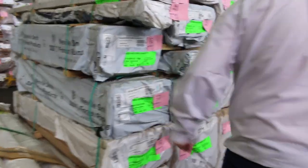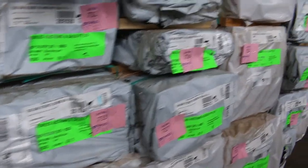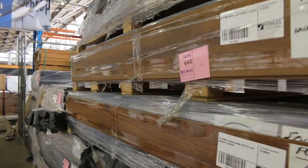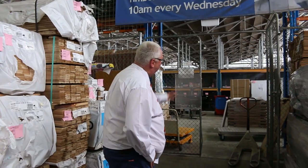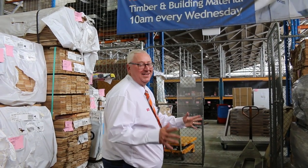There are packs of weatherboard shorts, more packs of dressed tassie oak, and some packs of laminate and hybrid flooring along here. We've got about a thousand lots up for grabs — absolutely massive. We've also got home renovators and carpets out the back. It all kicks off at 10 o'clock. Thanks for watching.